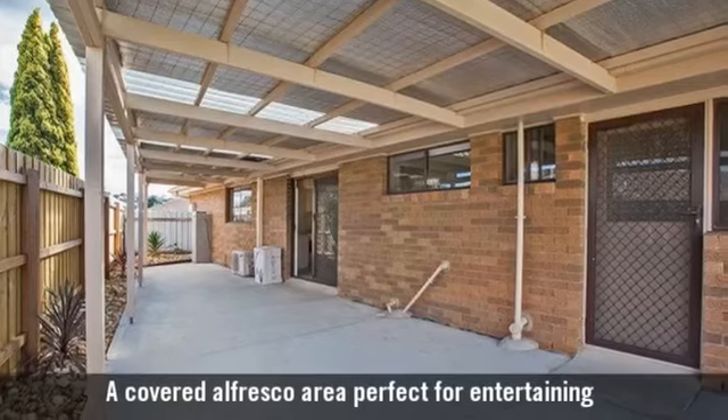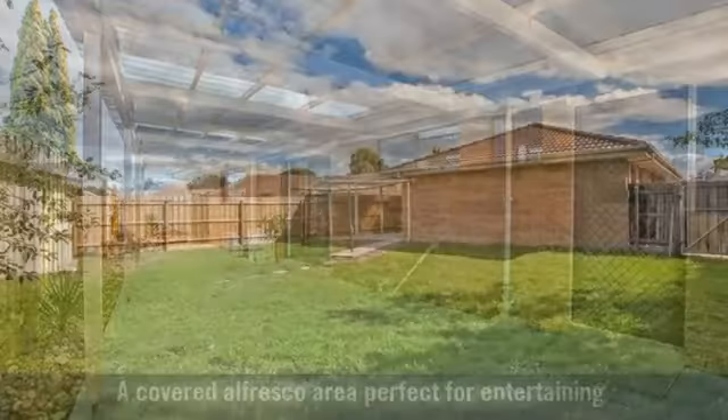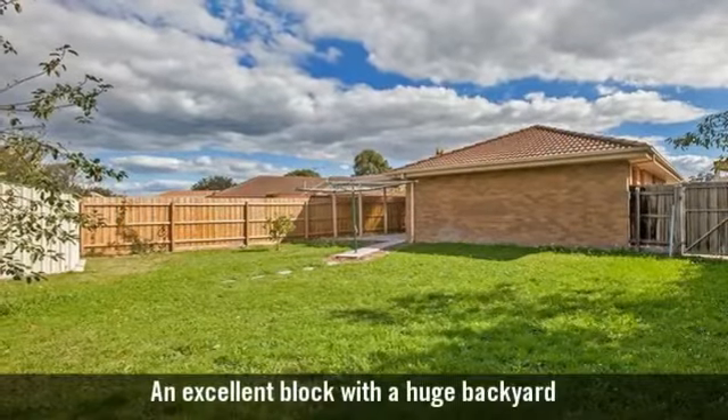A covered al fresco area perfect for entertaining, and an excellent block with a huge backyard.